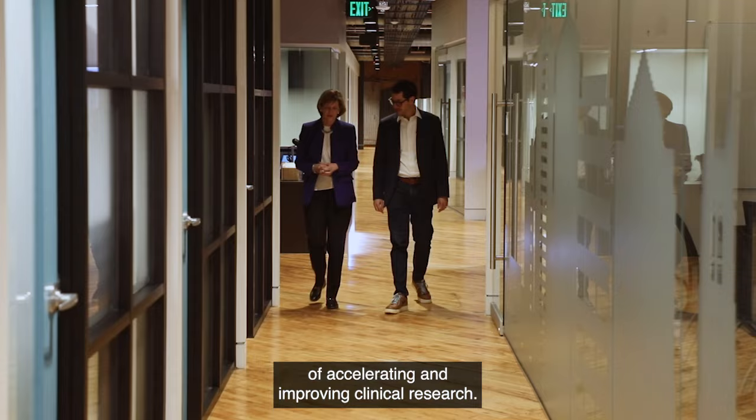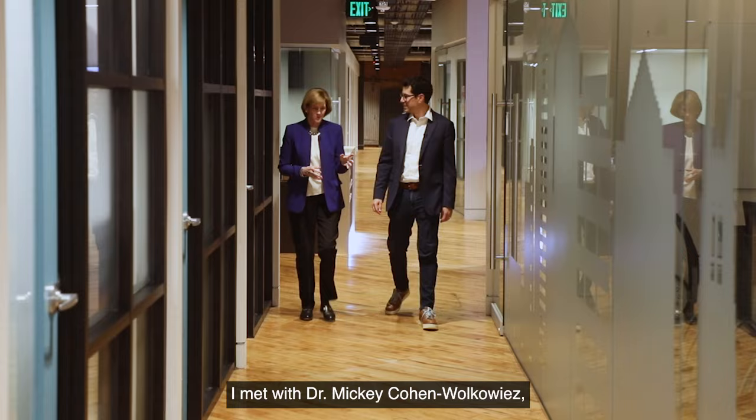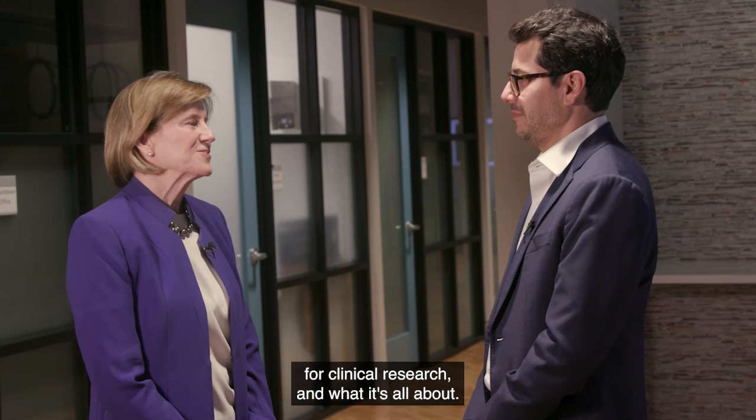Duke Clinical Research Institute has formed an exciting new center to work with innovators at Duke who have ideas of accelerating and improving clinical research. I met with Dr. Mickey Cohen-Wolkowitz, who is executive director of iCubed, to find out what this incubator for clinical research is all about.